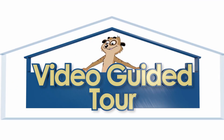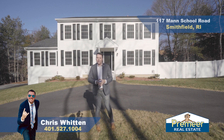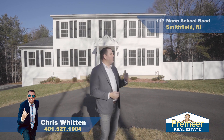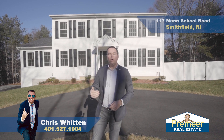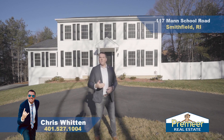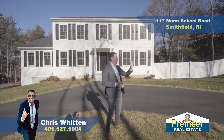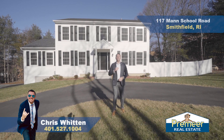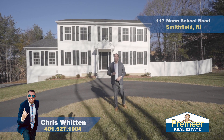Welcome back to our video guided tour. If you've never watched one of these before, hang in there with us. I'm going to show you all the amazing things that this home has to offer. But before we get in there, I want to let you know that we're at 117 Mann School Road. Where is that? Well, it's here in Smithfield, and close to everything.